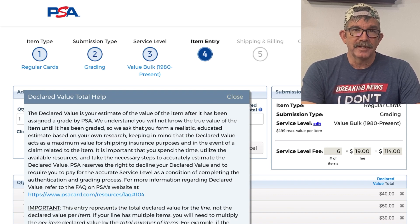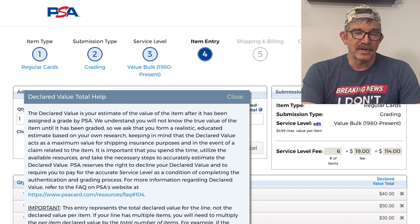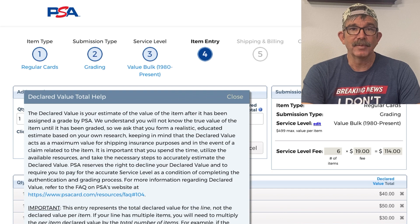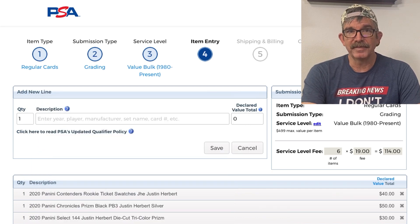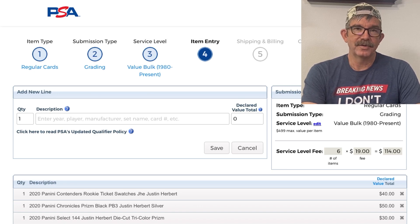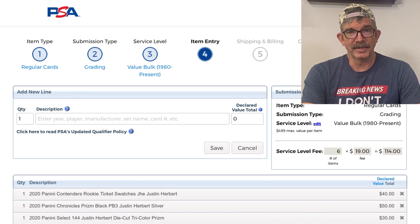The declared value you put in covers your insured shipping coming back and any claim against your card. We put the declared value at $40 to save money on shipping — well, that's what they paid us. They didn't pay us the current market value of that card. So you want to make sure you put the highest declared value you think the card could pull, maybe even for the highest grade. If you think it's going to pull an eight, put in comps for a nine as your declared value, just to protect yourself and make sure you're covered. For $30–$50 cards it's not a big deal, but for higher-dollar cards, make sure you put in the exact declared value.